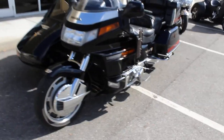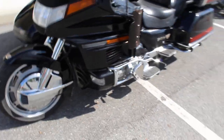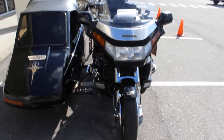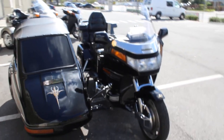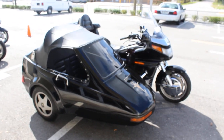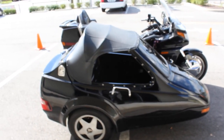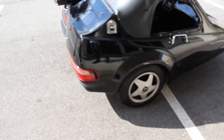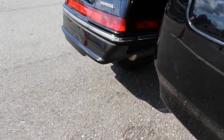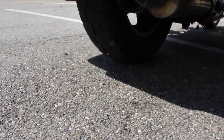It does have the easy steer on it — you can tell there it's kind of raked out a little bit. Rear tire down here, it's about the same, 60-70% tread.